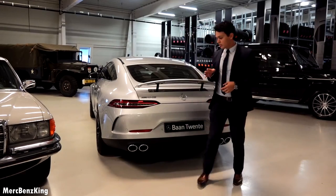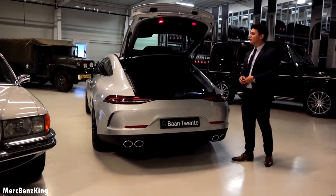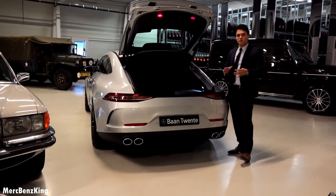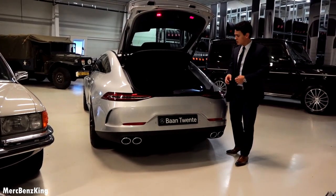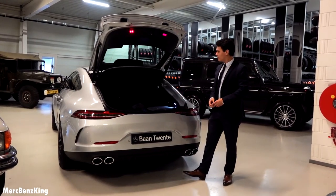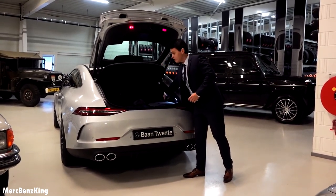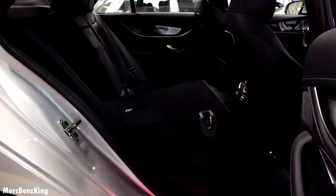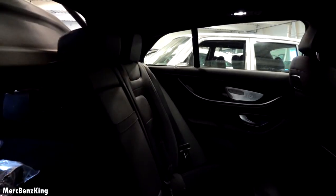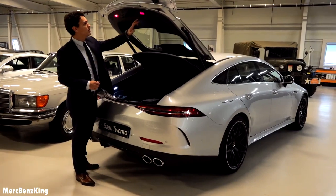Now let's have a look at the trunk space. I'll open it with my foot using keyless entry. As you can see, it has a lot of trunk space — especially due to the coupe line, it opens very wide. It has around 400 liters of trunk capacity, with plenty of room for luggage. It also has buttons to fold down the rear seats. With both rear seats folded, the trunk has a capacity of 1,200 liters.